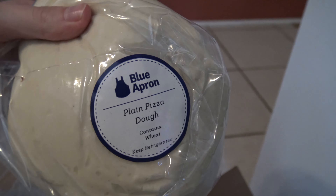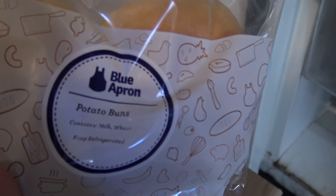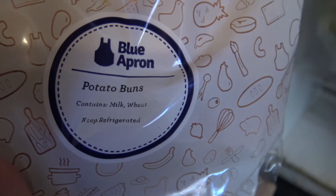We have pizza dough. I hope this one works better than the last time I tried to do pizza. We have some hamburger buns — potato buns. I guess it would be better than wheat.